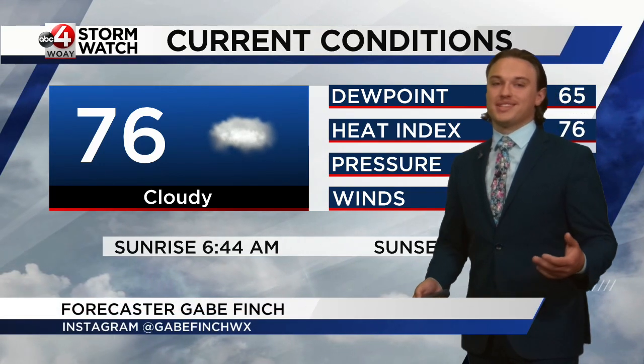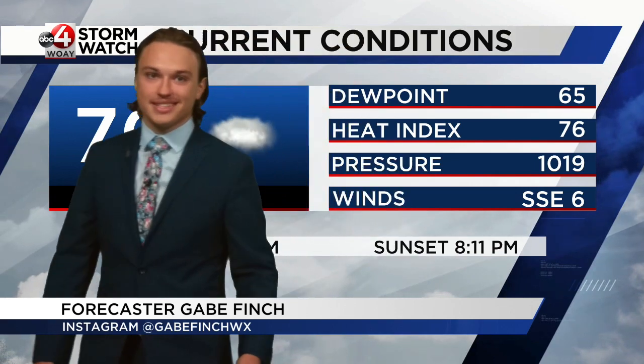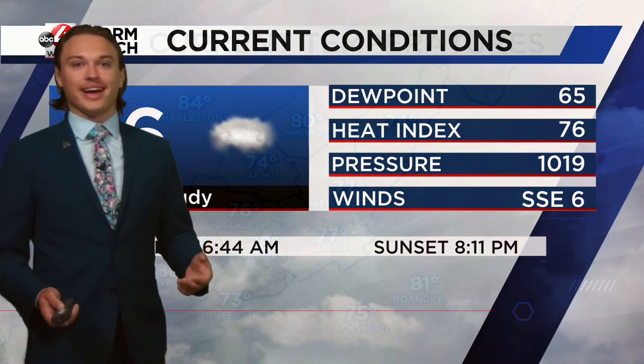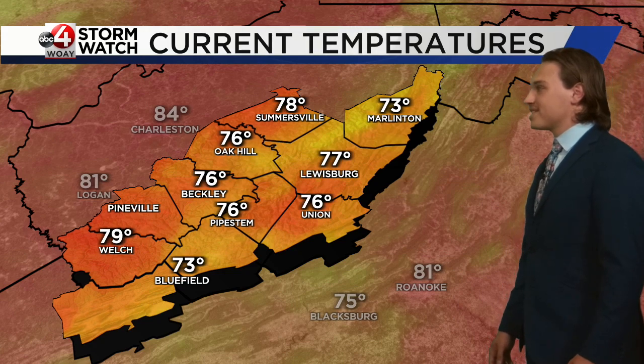Welcome back. Currently in the Beckley area we're seeing temperatures in the mid 70s, that dew point hanging around the mid 60s. So we are seeing a little bit of some more humid weather out today, but it's not too bad. Those warm conditions are going to be hanging around most of the area for the rest of the evening. We're seeing temperatures in the mid to upper 70s for most of the area. We had some areas earlier that were in the lower 80s but those are very quickly cooling down.